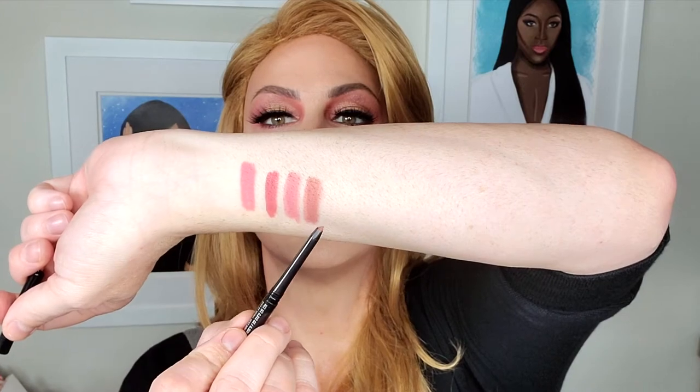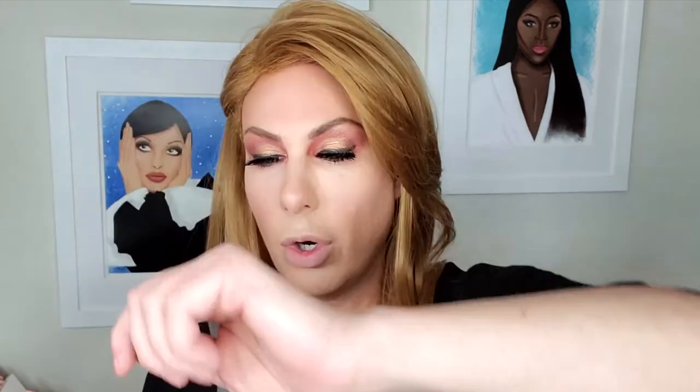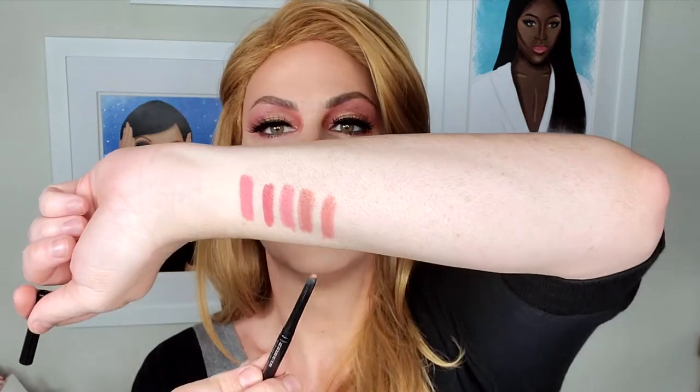Next we have Work It Babe — it's like a warm 90s nude right here. Next we have A-List. Know anyone who's on the A-list? This one's kind of a taupe-y nude right here.